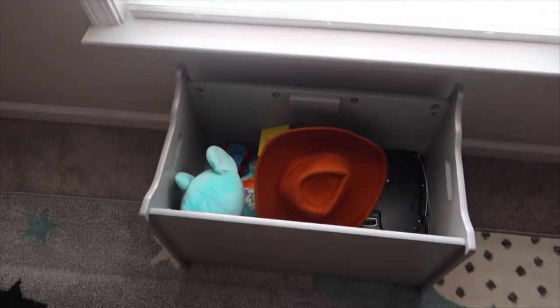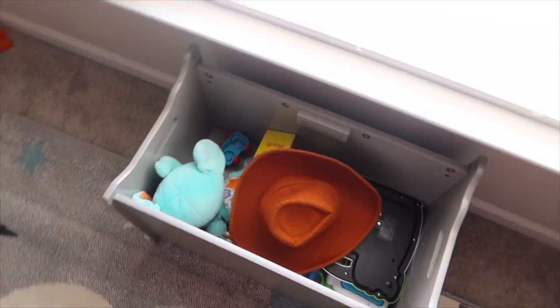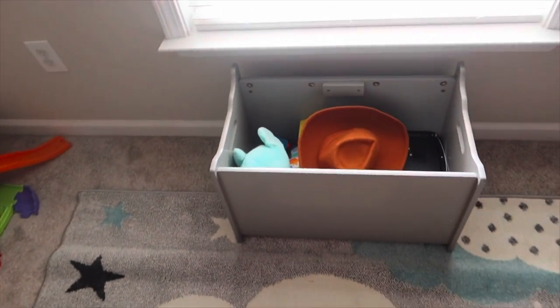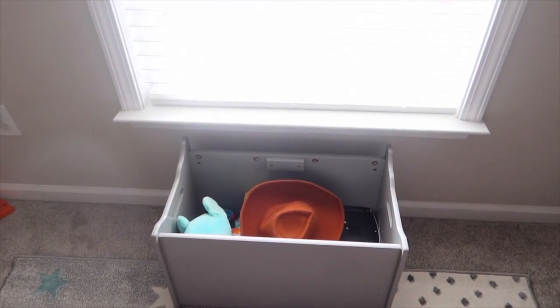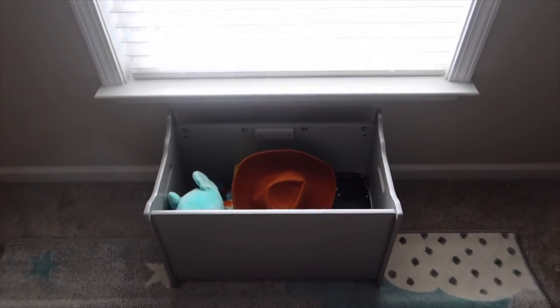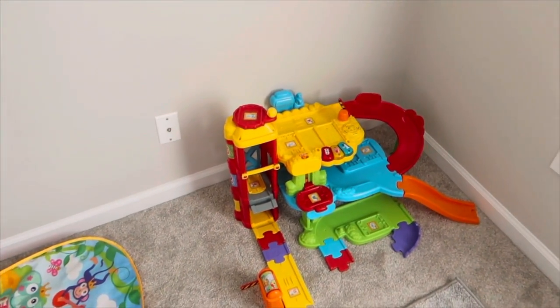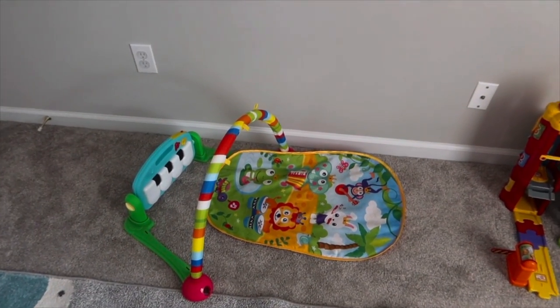Moving on, we have his little toy box. He has a few toys that either Jayden has given him or that we've gotten. He's a little small for some of them, but he's one today, so he doesn't really need that many toys. He has this little card thing from Jayden and then his little play mat.